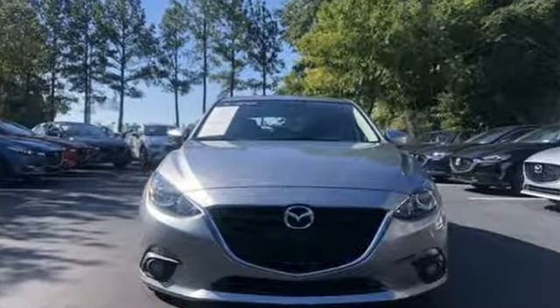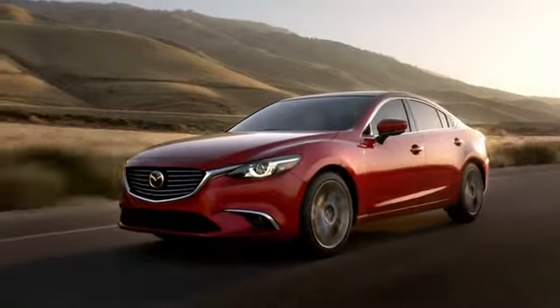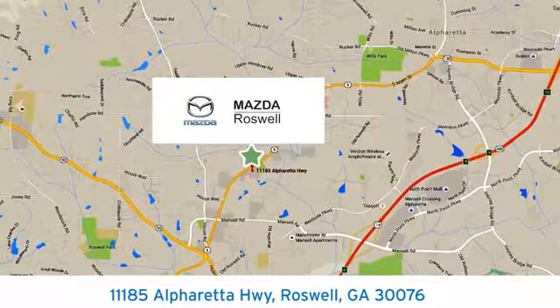For all the things that drive you, there's Mazda. Driving is believing. Test drive it today. For your cure for the common commute, visit today. We're conveniently located at 11185 Alpharetta Highway in Roswell, Georgia.